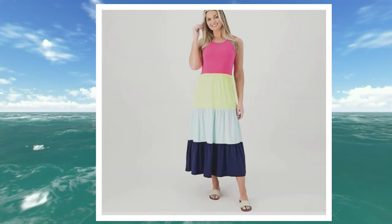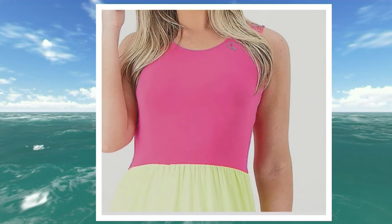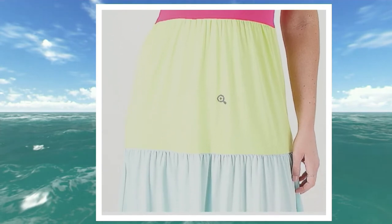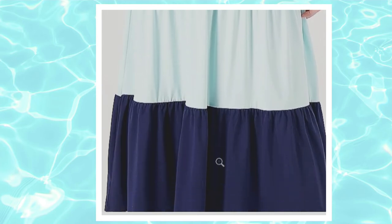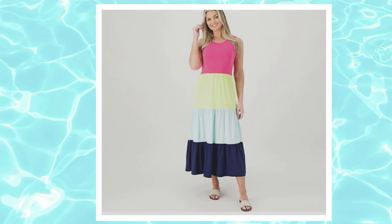Our last choice is the one you saw at the very beginning of our presentation — this is hot pink color block. You've got that beautiful hot pink at the top just falling down into a little bit of sunny yellow, then moving into a beautiful shade of sky blue, and then down into that rich navy at the bottom. This is a find, and it's from Lands' End.